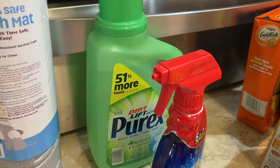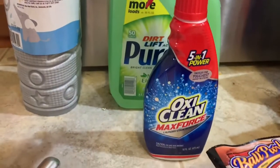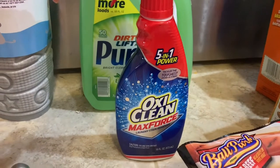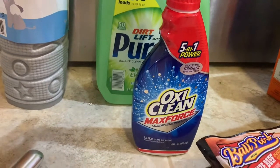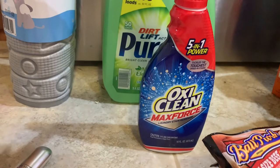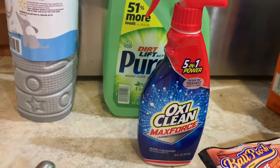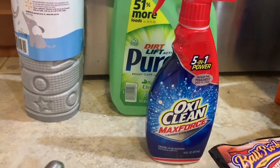A bottle of the detergent we use on Sadie's clothes. Let me know in the comments what your favorite stain treater is, because Jackson stains are harder. With Sadie I loved the Dreft baby stain remover, and I like the stick OxyClean but it goes really, really fast and it's expensive. So let me know your favorite.